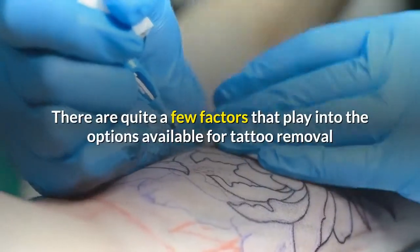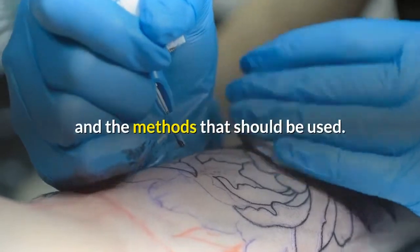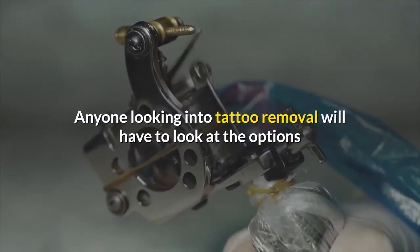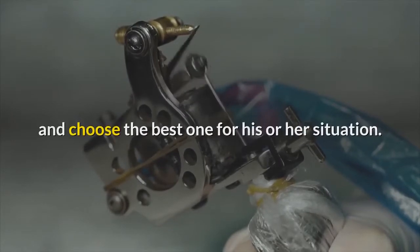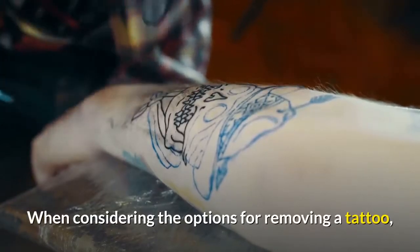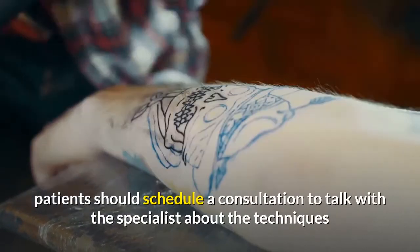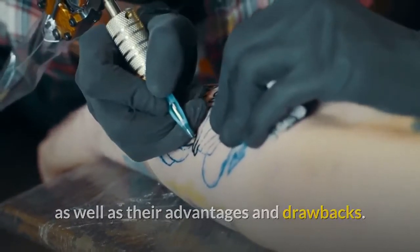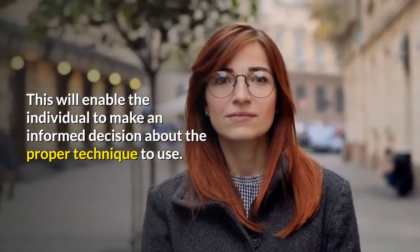There are quite a few factors that play into the options available for tattoo removal and the methods that should be used. Anyone looking into tattoo removal will have to look at the options and choose the best one for his or her situation. When considering the options for removing a tattoo, patients should schedule a consultation to talk with the specialist about the techniques as well as their advantages and drawbacks. This will enable the individual to make an informed decision about the proper technique to use.